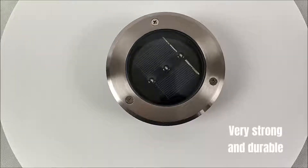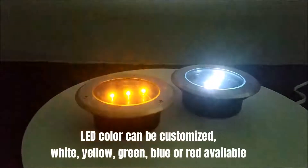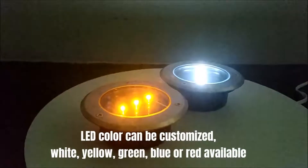Very strong and durable. LED color can be customized: white, yellow, green, blue, or red available.